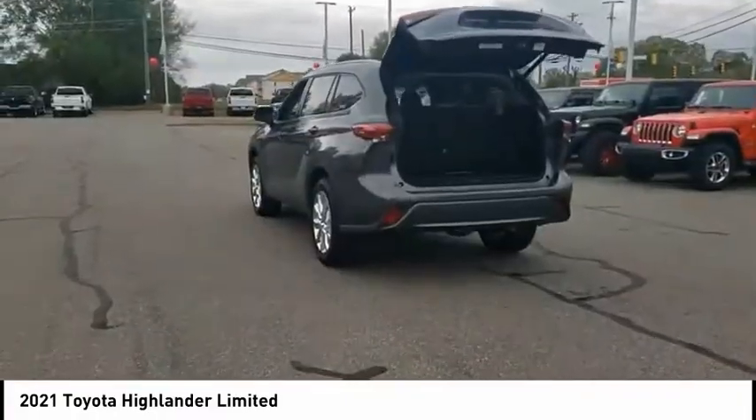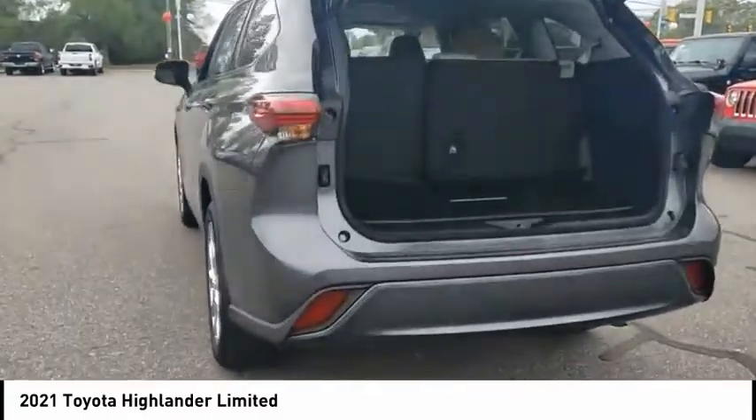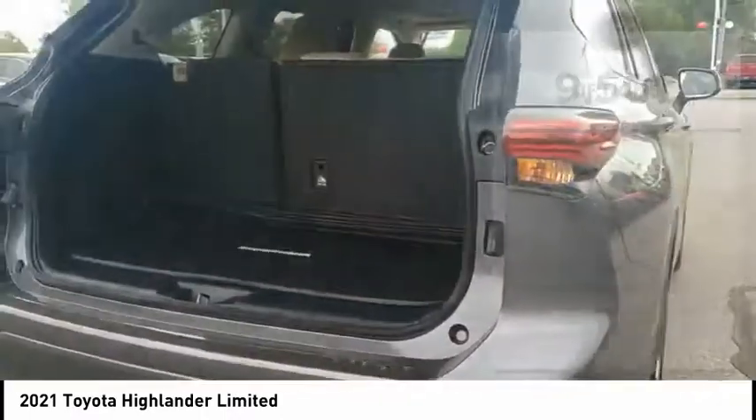A 2010 top safety pick, the Highlander is where substance meets style. This vehicle has less than 10,000 miles. Here are some of this vehicle's great options.